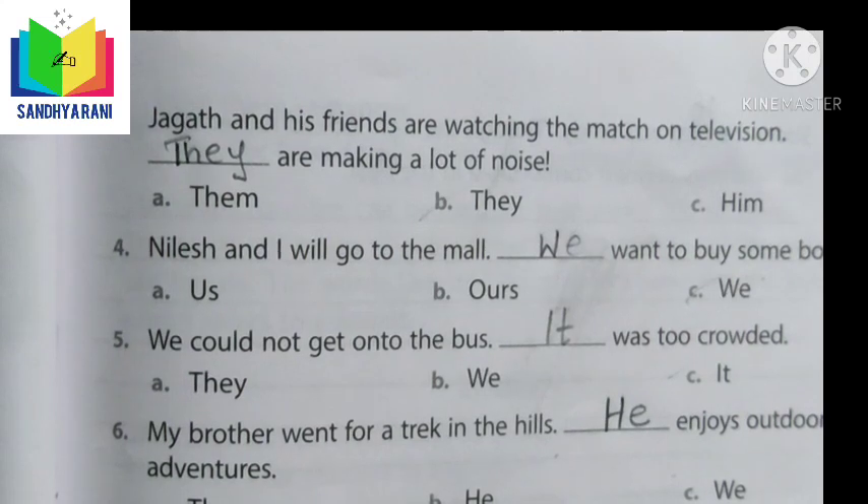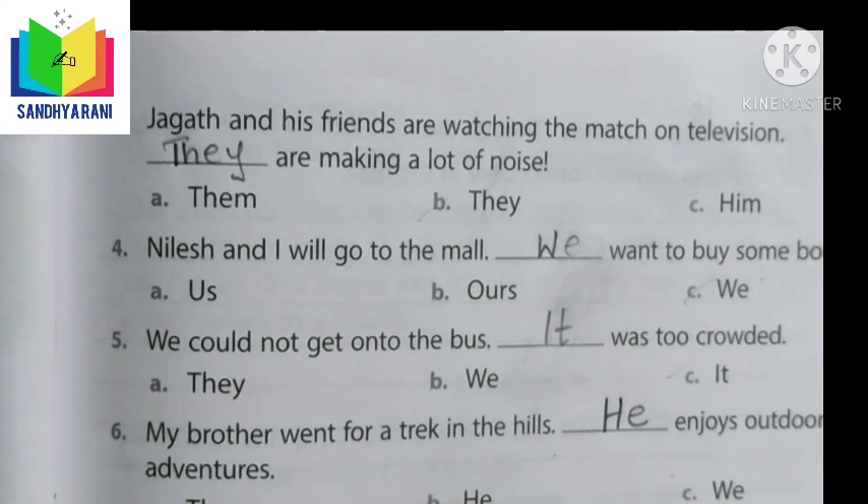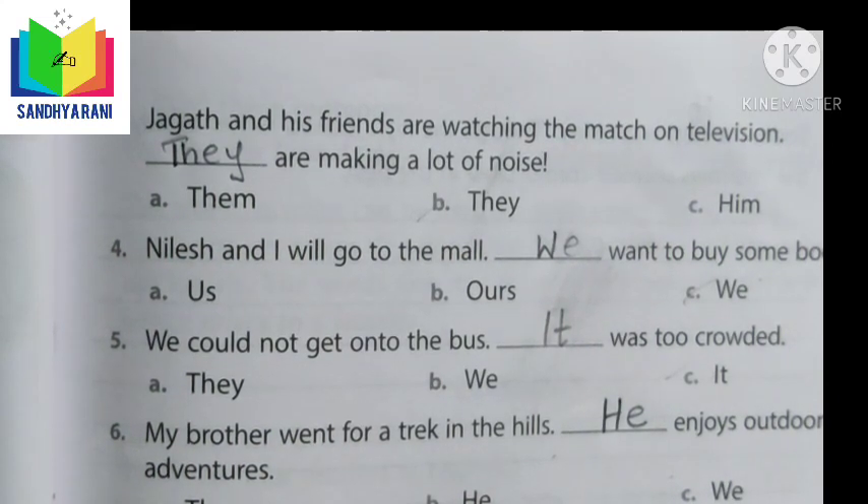Children, don't get confused by looking at the options. First, read the question properly and choose the correct option. I wish you good luck. Let us meet in our next class. Thank you.